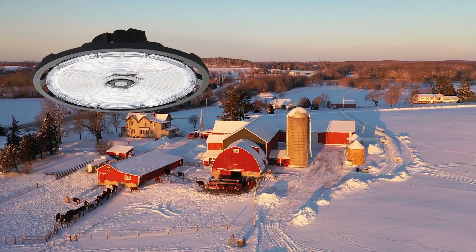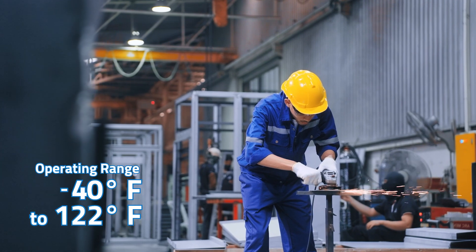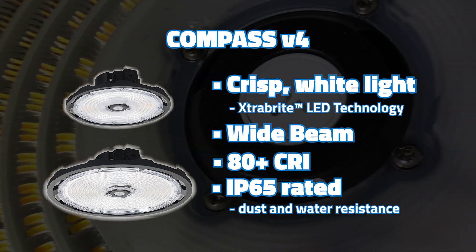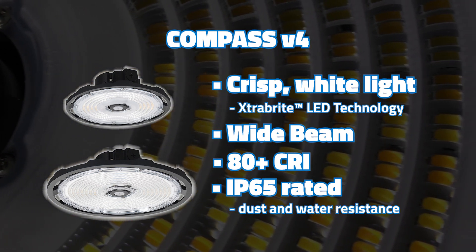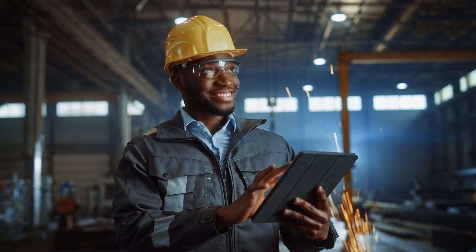Built to perform in temperatures from minus 40 degrees Fahrenheit to 122 degrees Fahrenheit, it offers crisp white light, a wide beam, and a CRI over 80. Its IP65-rated design ensures dust and water resistance, making the new extreme-duty compass ideal for most industrial environments.